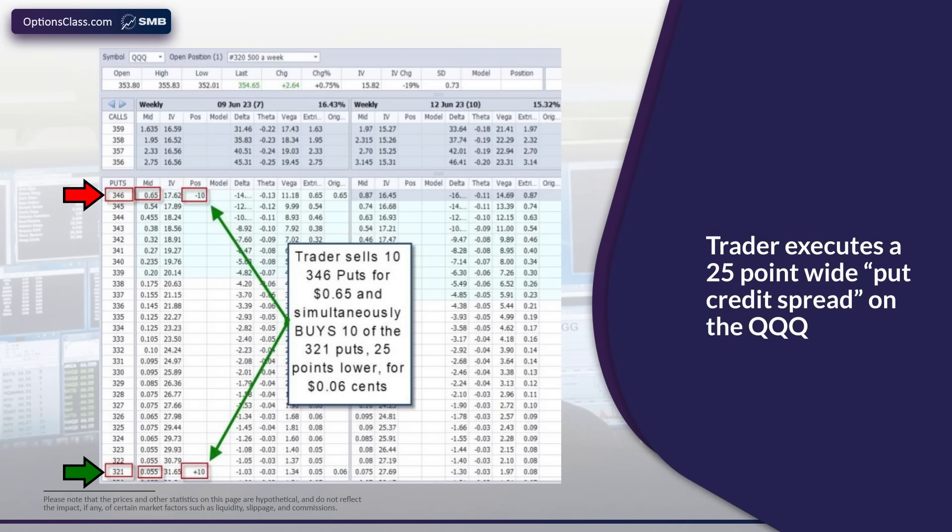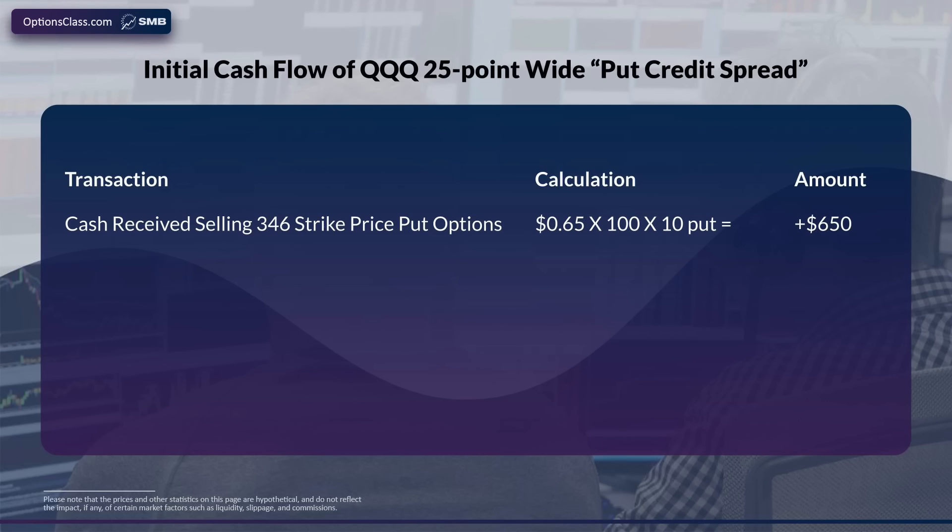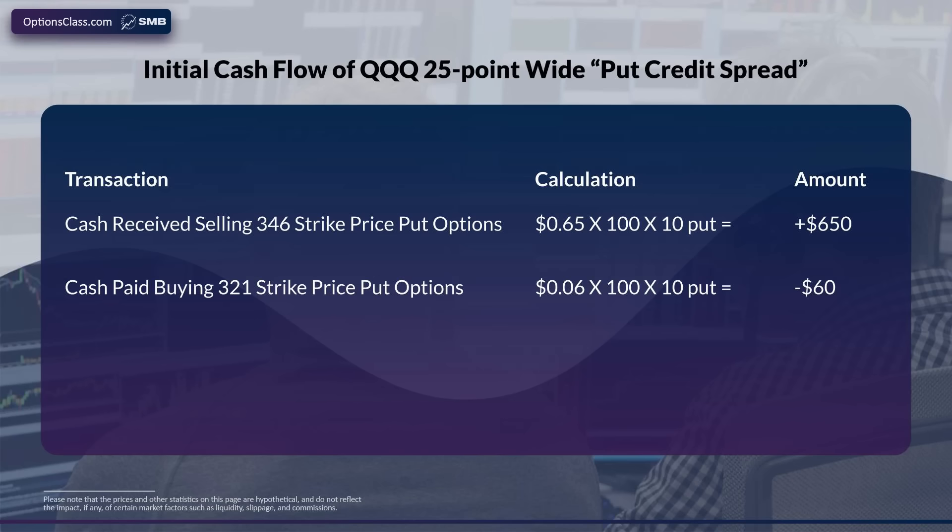Let's take a look at the cash flow of this trade. Starting out with the $346 puts we sold for $0.65 — remember, each option represents 100 shares of stock that can be assigned to the put seller. So you multiply $0.65 times 100, and we sold 10 of them, resulting in cash income of $650 from selling those 10 puts. Using that same math, the $321 puts we bought for protection cost us $60, resulting in net cash income of $590 for this one-week trade.